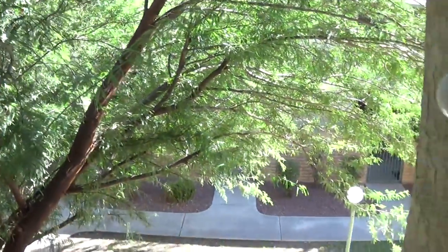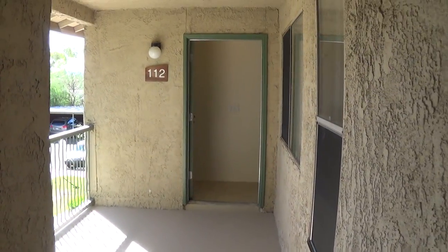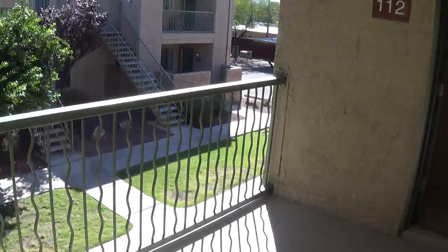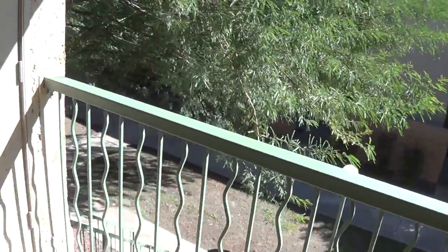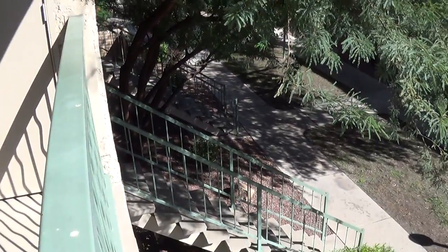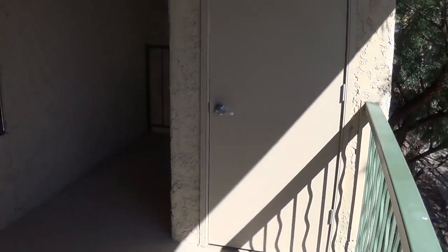Hi folks, John Heiserman again with North Star Management, and here is a tour of one of our incredible one-bedroom one-bath apartments here at Sand Pebble Apartments. All of our apartments do have outside storage rooms, and if you're on the second floor you do have a private staircase so you can have this entire area up here to yourself.